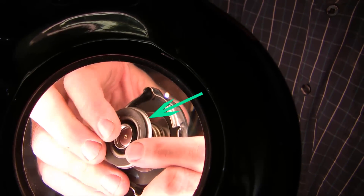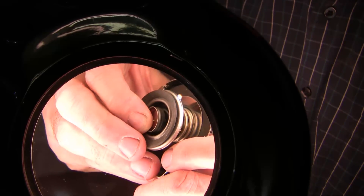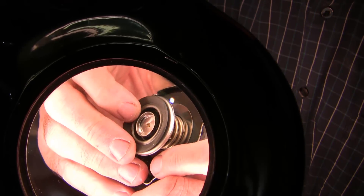So when radiator pressures are high, that hidden passage is snapped shut. Trapped hot gas inside the radiator can escape past the big spring, bubbling through the reservoir and out to atmosphere.